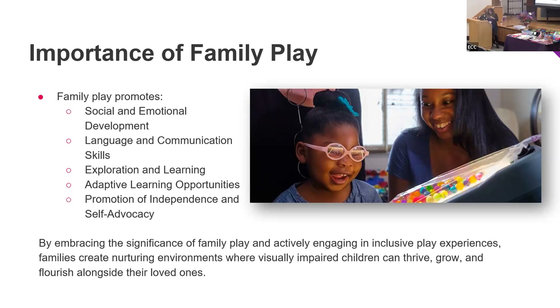Adaptive learning opportunities are why we're doing this presentation. When you have the ability to adapt a game to meet your child's needs, it will build confidence, independence, and fun for everybody. By embracing inclusive play experiences, families create nurturing environments where visually impaired children grow and flourish. There's an image on this slide of a child looking at a light box with beads, with a parent right next to her — both smiling, showing all that connection.